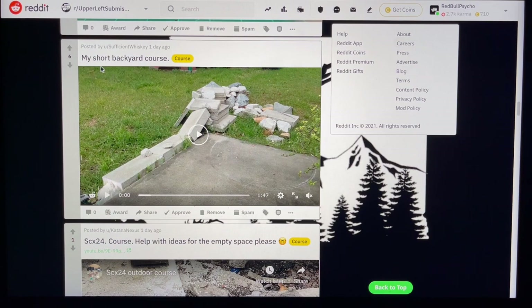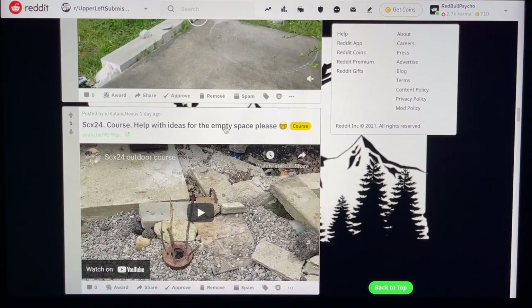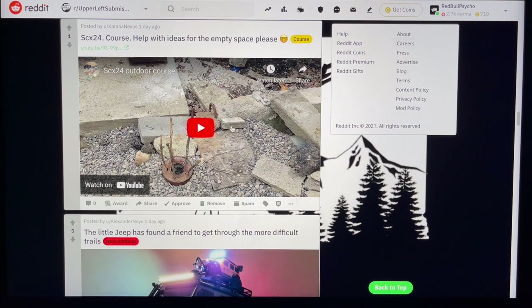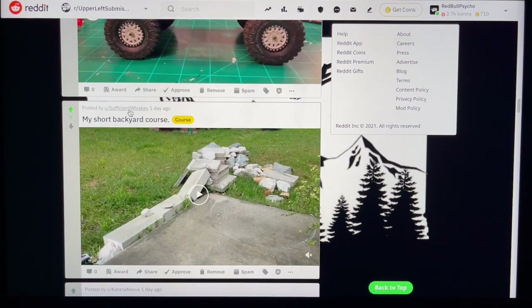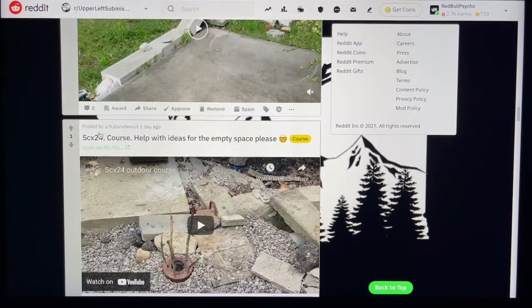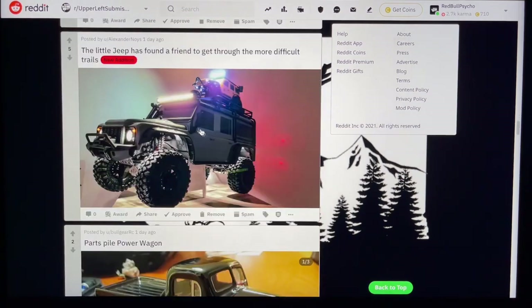Awesome — my short backyard course. I don't have time to play all these videos and I never know what the audio is, so I'm not going to play these, but I will watch them afterwards. If you guys are interested, come check them out — they're really cool videos and these guys are doing great. Upvote for you. Same thing with Katana Nexus — I'm going to check that out afterwards. And Sufficient Whiskey — nice, I'm definitely going to watch these.